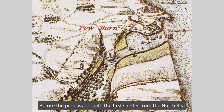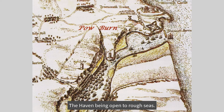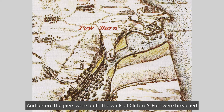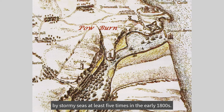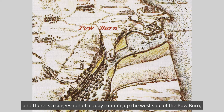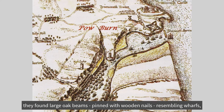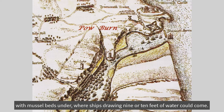Before the piers were built, the first shelter from the North Sea was behind Pryor's Point, where Clifford's Fort was built, the haven being open to rough seas — and before the piers were built, the walls of Clifford's Fort were breached by stormy seas at least five times in the early 1800s. This convenient mooring place at the mouth of the River Tyne was recorded as used by the Roman general Agricola in 83 AD, and there is a suggestion of a quay running up the west side of the Pow Burn, as in 1819, when workmen were excavating to build a gasometer at a salt marsh in the Pow Dean, at a depth of 12 feet, they found large oak beams pinned with wooden nails resembling wharfs, with mussel beds under, where ships drawing 9 or 10 feet of water could come.